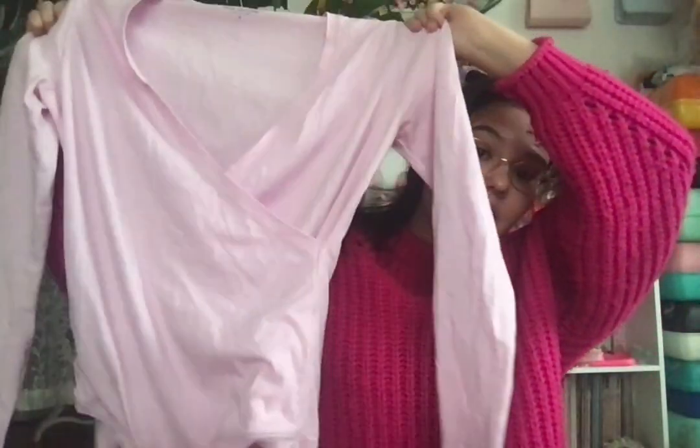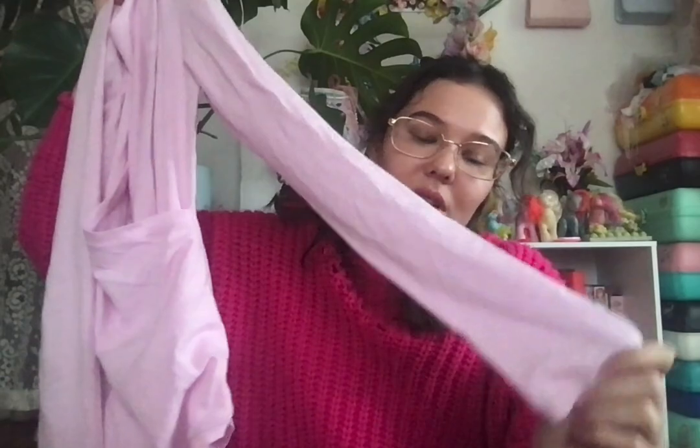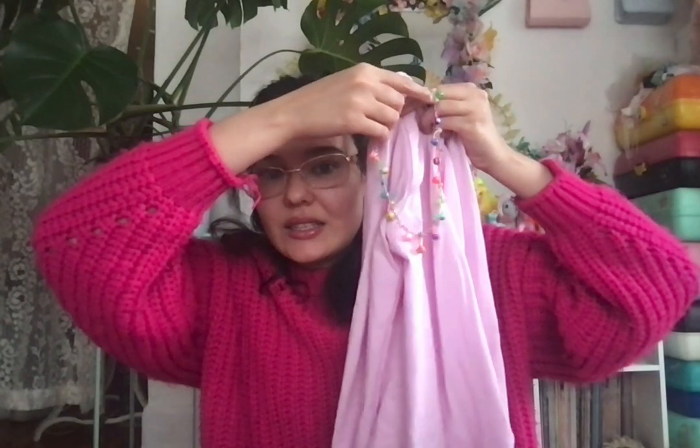Next is a leotard I wore to my friend's art show. It is so darling — it buttons down here and I was just gonna wear it with tights, but then I put a skirt on over it. I'll put the video clip in my Shorts as well. I also wore it with my belly button ring necklace. I was the baddest in that party.